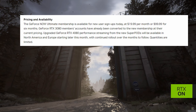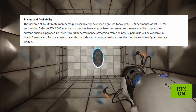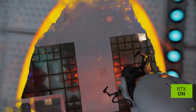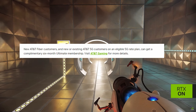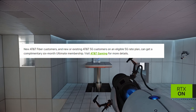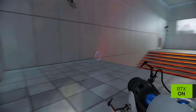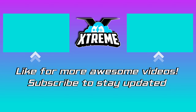The Ultimate membership is currently $20 a month or just under $100 for six months. New AT&T Fiber customers and new or existing AT&T 5G customers on eligible 5G plans can also get a complimentary six-month Ultimate membership. Visit AT&T Gaming for more details — links to the full article and the AT&T link are in the description below. Thanks for watching and see you in the next one.